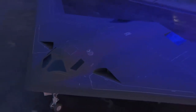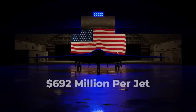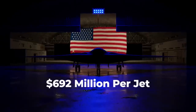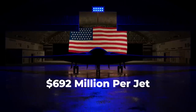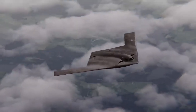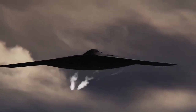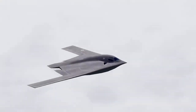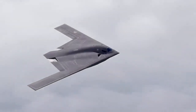In 2021, Ellsworth Air Force Base in South Dakota underwent a detailed environmental impact statement process, as demanded by the National Environmental Policy Act and other relevant regulations, to identify the base as the primary operating base for the B-21 bomber and to designate it as the location of the formal training unit.